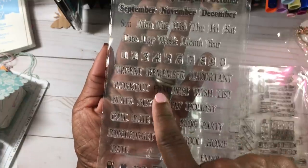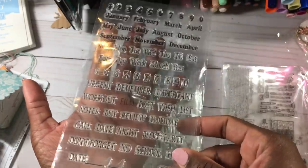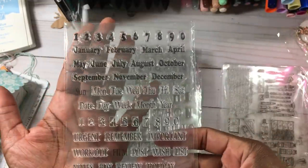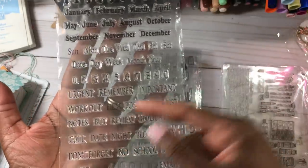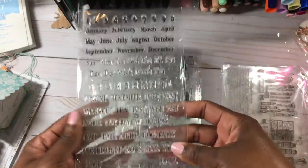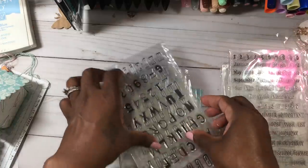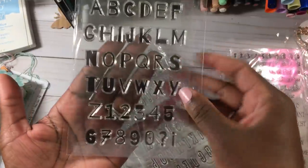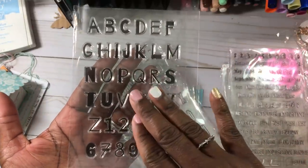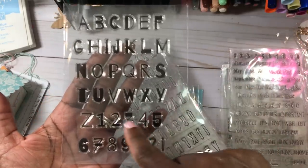I also picked up this one for my planner, but as you can see 'film' is missing as well as 'sun' is missing. I did notify the seller and they issued me a refund right away — I didn't have to send it back or anything. I really wanted it to mark when I do my YouTube videos. But they said yeah, we're going to send you a refund, no problem. So it was like $1.25.